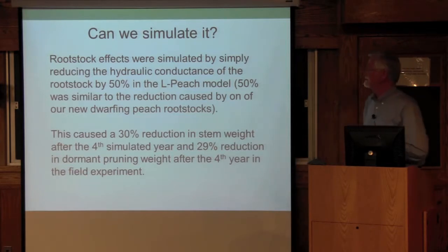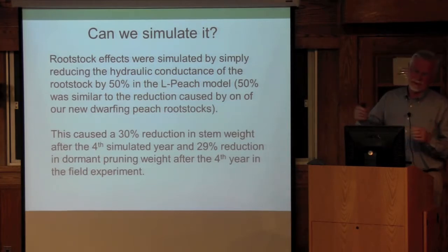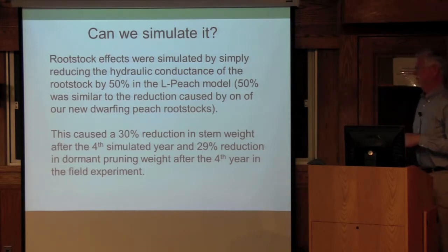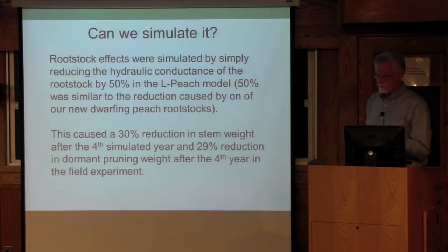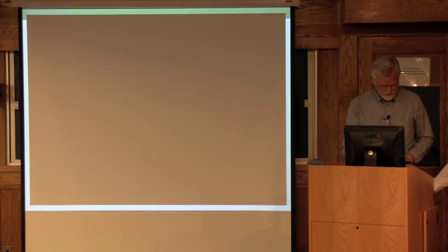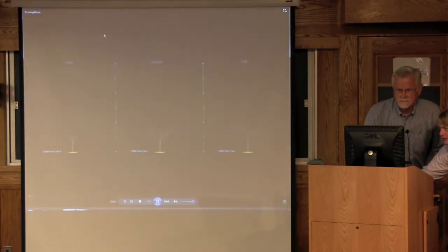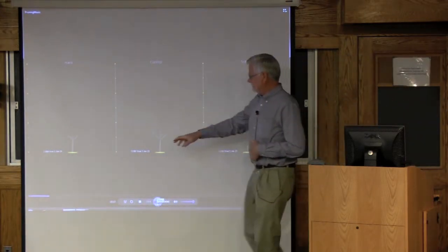So the question is: can we simulate this? I've done a lot of work with what we call the L-Peach model — L stands for Lindenmeyer, a particular modeling language. I'll show you a movie of the simulation of the growth of two peach trees: one on a vigorous rootstock, and one in which the hydraulic conductance of the rootstock only is reduced by 50%. We have three identical trees — the first two years have already been simulated. Let's try to get this to run.